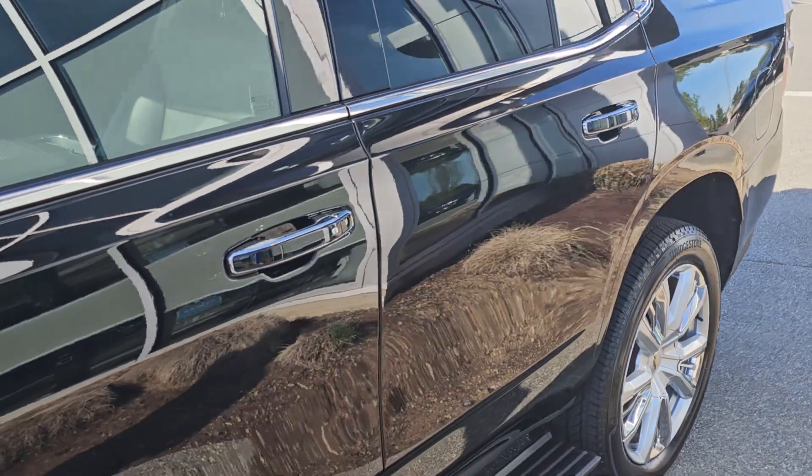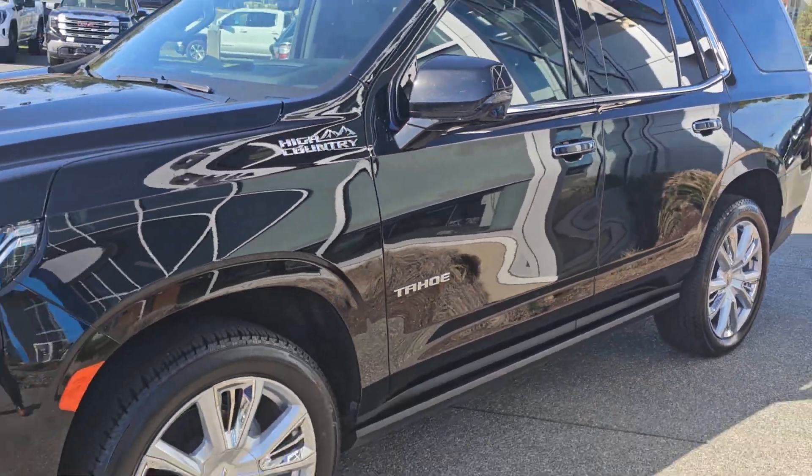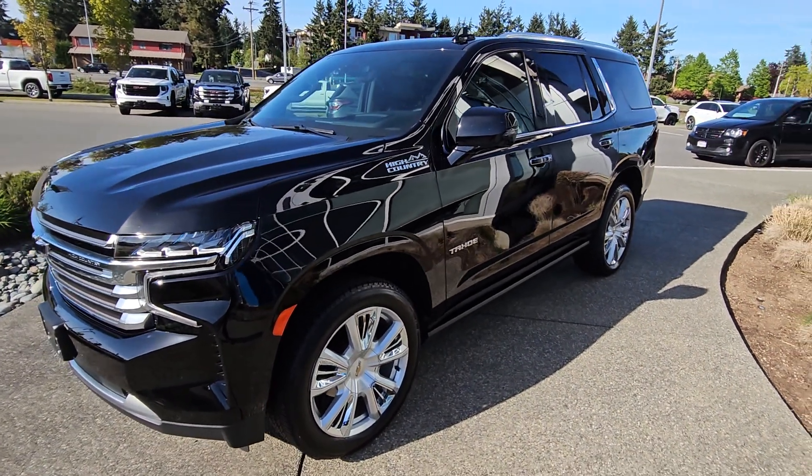Again, only sixteen thousand seven hundred kilometers, available for $92,800. It's Steven at Laird Wheaton — look forward to hearing back from you. Bye for now!